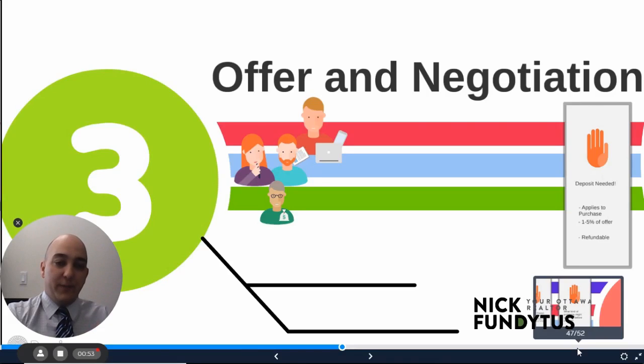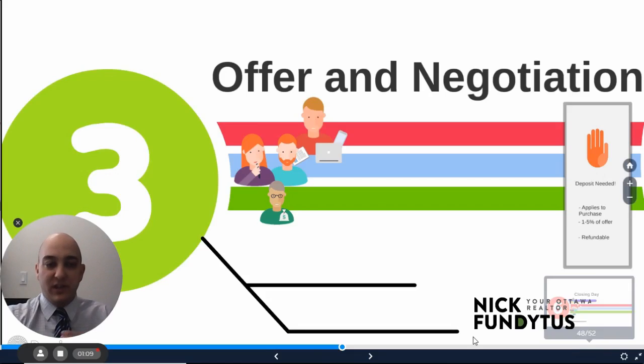The key points of an offer are of course price, and terms — and these include things like dates and conditions. There are many strategies that can be used, but with your agent you're going to choose one to suit the situation. There are different ways we can approach any offer: what price should we offer, and what terms are we going to ask for to protect you?